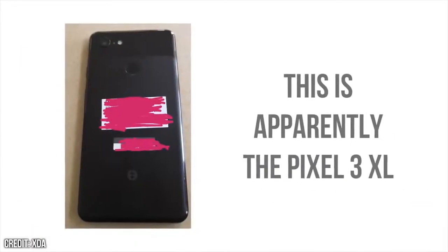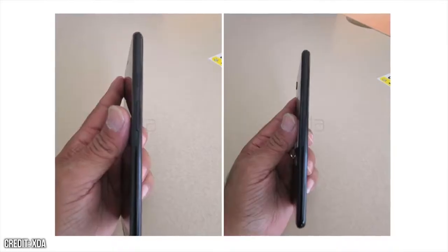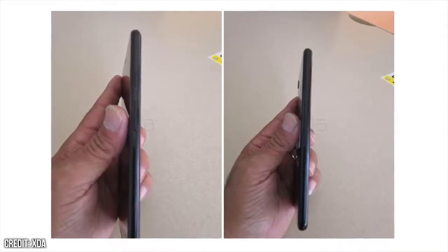This photo was taken by a senior member of the XDA team. And while you do have to treat this kind of stuff with some skepticism, it all fits in quite nicely with what the Pixel 3 should be. And if this is Google's Pixel 3, then we've got a lot to look forward to. So let's get started.